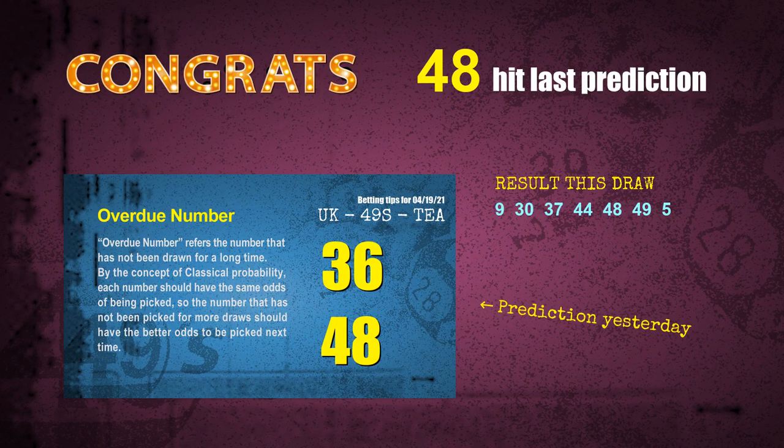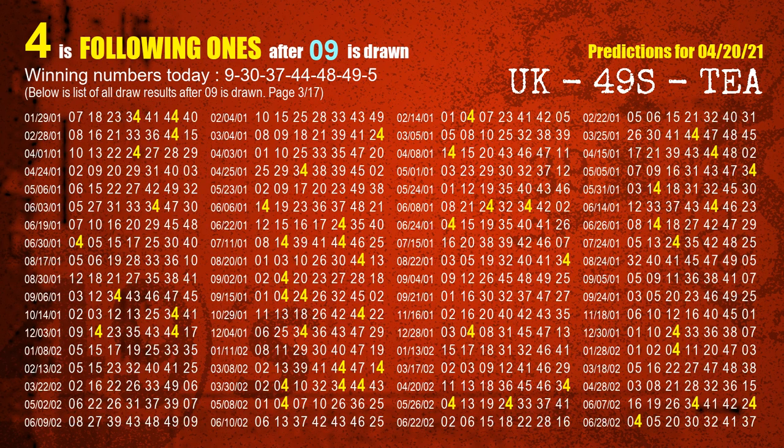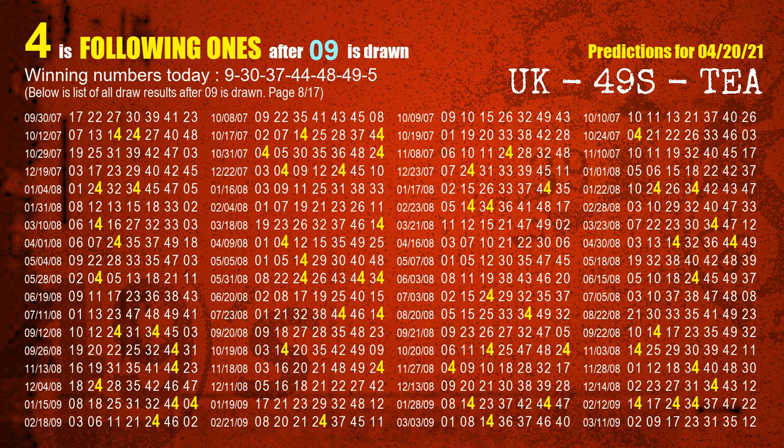We will tell you how to find out winning numbers of the next draw step by step. First, we find out the following ones through today's result. Following numbers refer to those numbers being picked on the next draw after this one, and following ones are the units digit of those following numbers. The first winning number is 09. We list all draw results after a draw with 09 as a winning number. The most frequently following units digit is 4 when 09 is the winning number in the last draw. We've highlighted the units digit 4 in yellow.